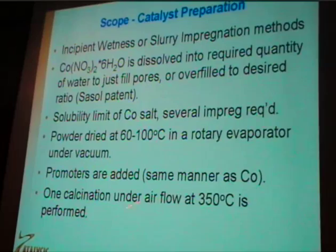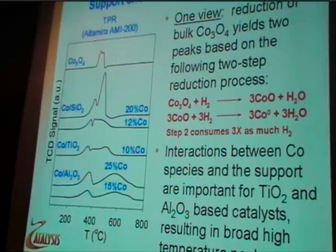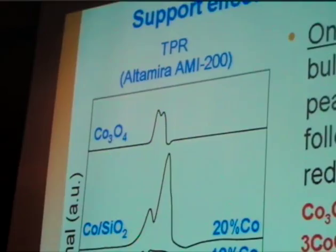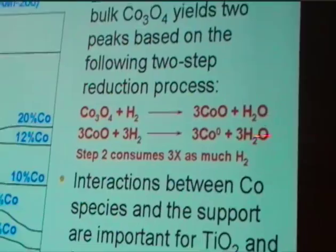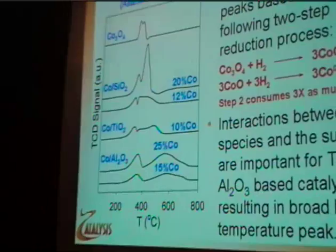In our center, we first look at using a standard TPR, and we always see two peaks — one at low temperature and one at higher temperature. It's been proposed that this is due to a two-step reduction process, where Co3O4 goes to CoO, and then CoO goes to the metal. The second step consumes three times as much hydrogen as the first, and you can see the second peak is usually about three times bigger.